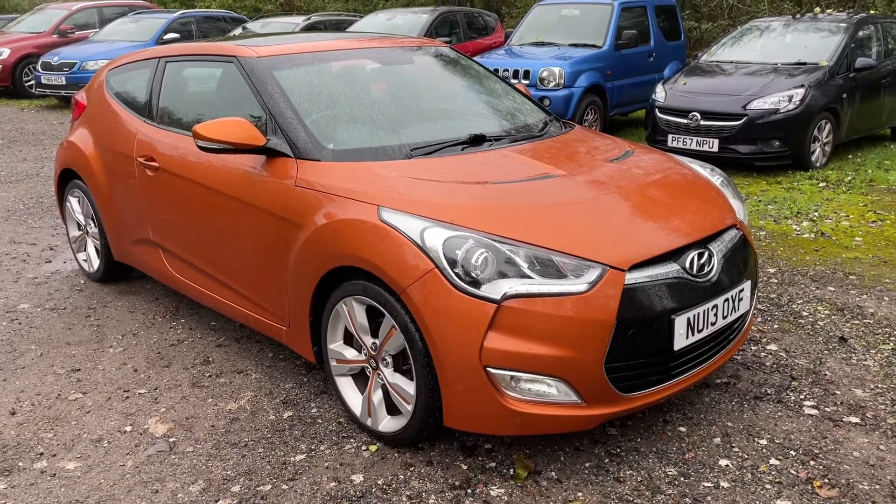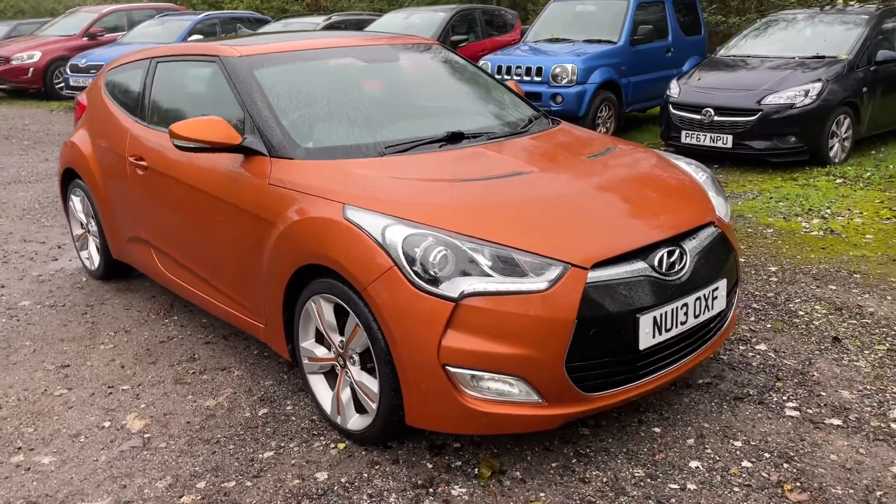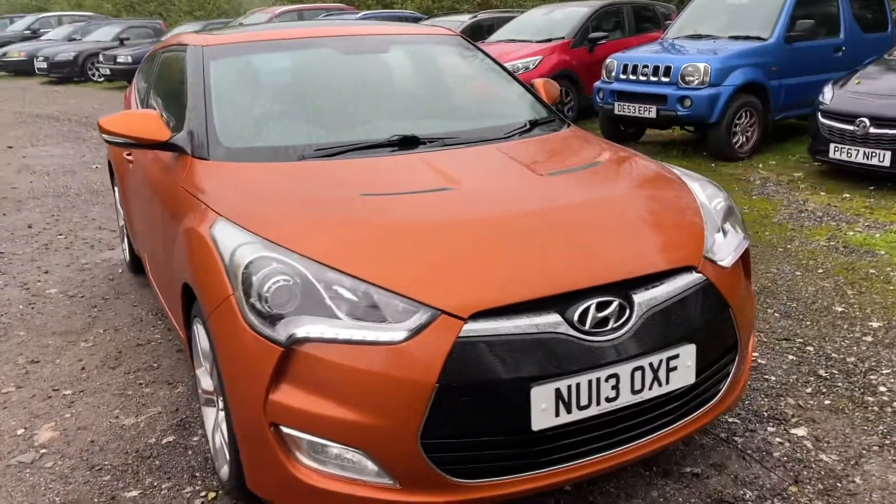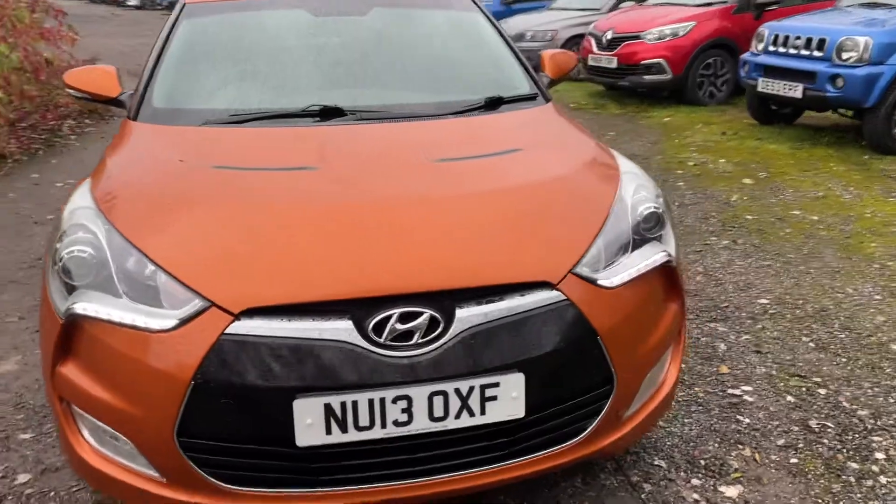Here we have something a bit different. It's a Hyundai Veloster Sport. It's only done 35,000 miles, has a full service history, and looks great in this burnt orange.